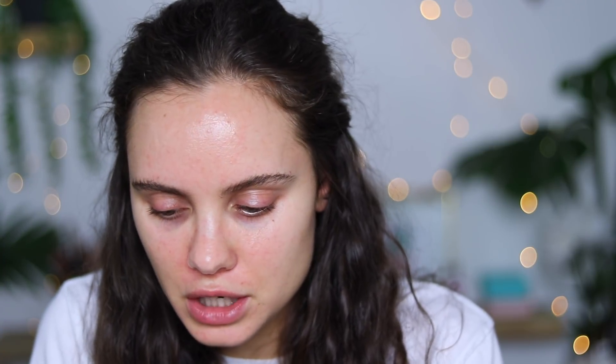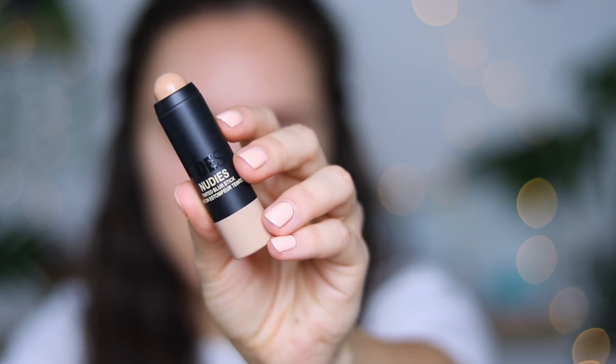The main thing I'm most excited to try out is this Nudestix Tinted Blur. I wouldn't even call it a foundation — it's like a tinted moisturizer in a stick form. It's supposed to blur imperfections and give you some coverage. I have the shade Medium 4 and I don't know if this is even going to match me, but I think it's light enough where I can kind of blend it out and get away with it not being a perfect match.